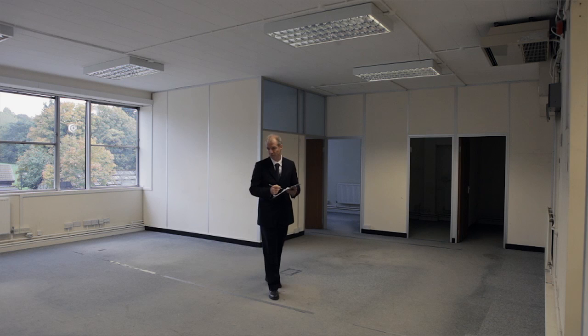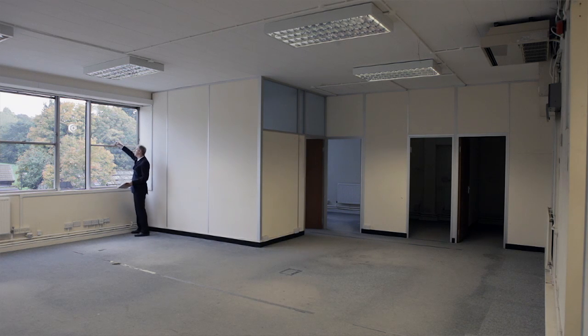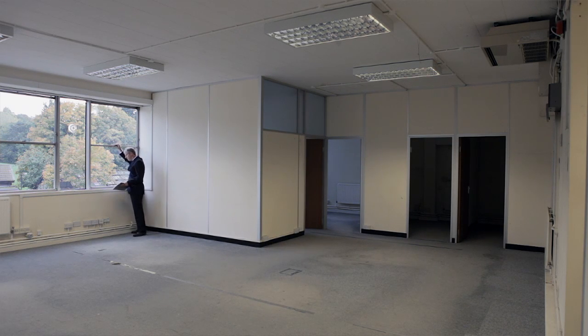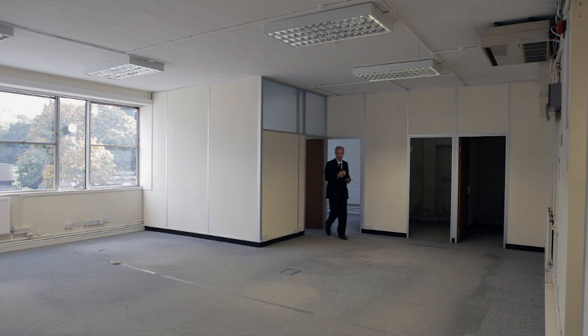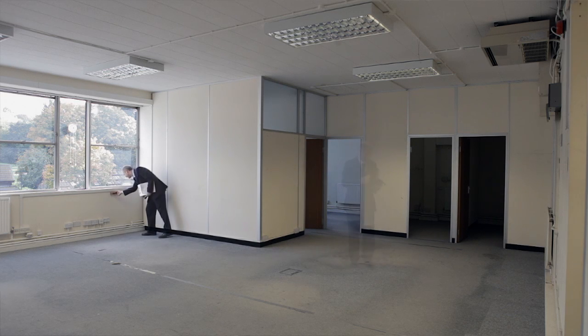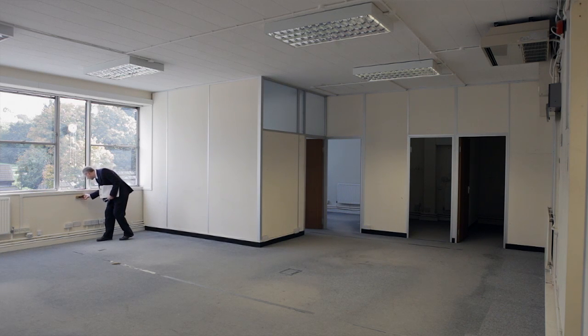These two forms of reports provide a good benchmark and a record of what the property was like when you took the lease on. During the course of the lease, you may find that the landlord will serve a schedule of dilapidations on you. Dilapidations refers to the disrepair or identification of a defect in a property, or the breach of a covenant in the lease which has legal liability.